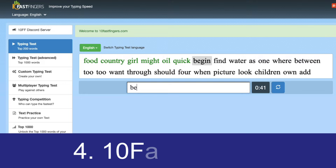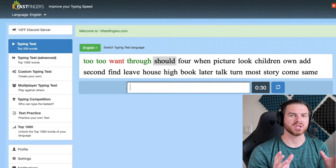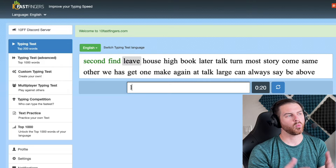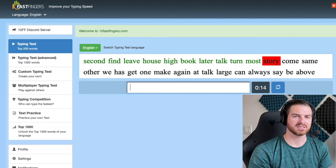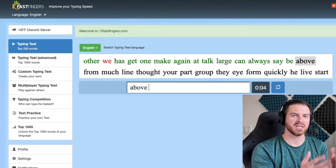Coming in at number four, we have 10 Fast Fingers — it's more of a utility than a game, really a typing speed test. A lot of advanced typists use it to test themselves against the world. You get a random set of words, type them for 60 seconds, and it tells you your accuracy and speed so you can compare to other people. One thing I don't like is that we're not typing full sentences — just words, with no punctuation. But it is a great typing speed test to track your progress over time.